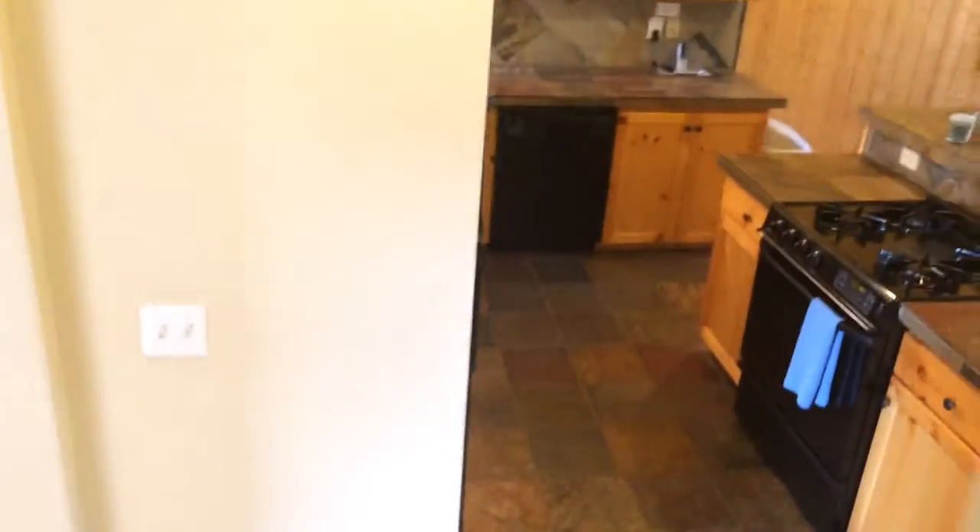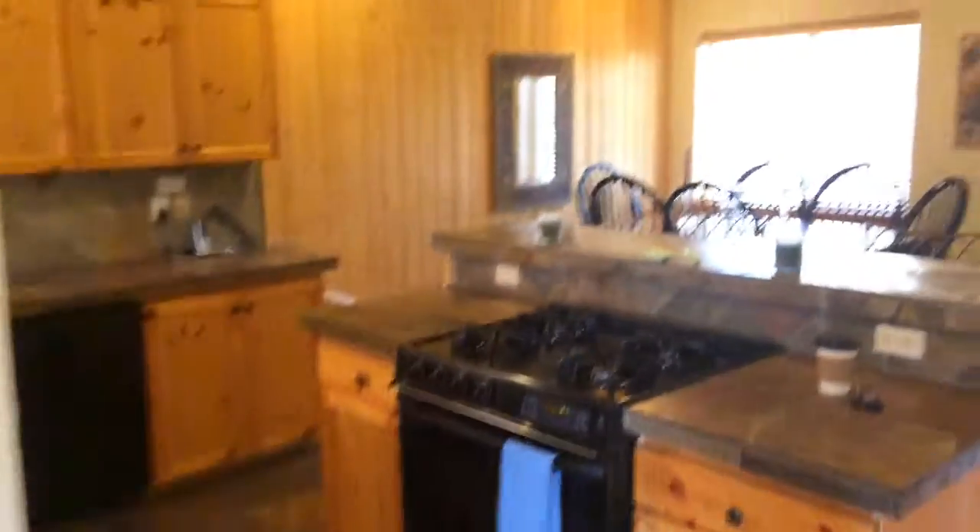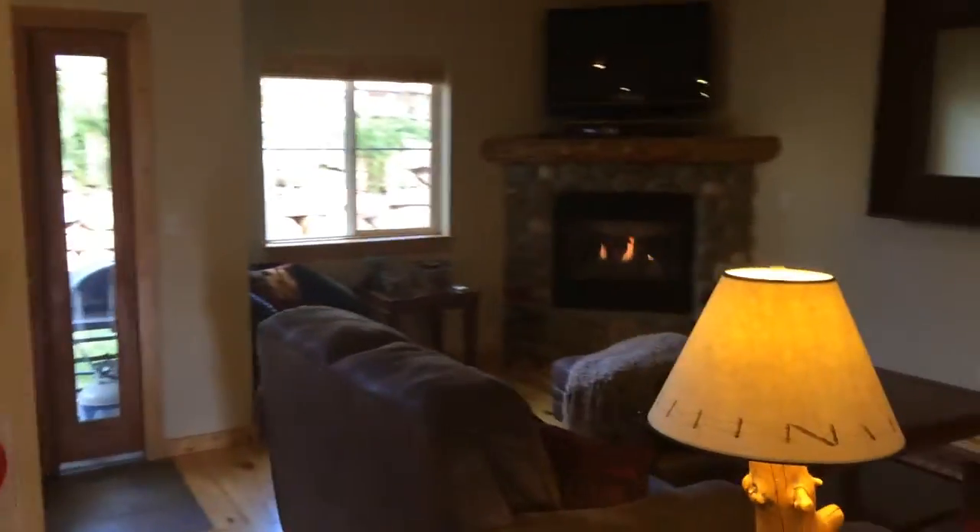Head downstairs into the great room again with the fireplace. And downstairs is the second family room.